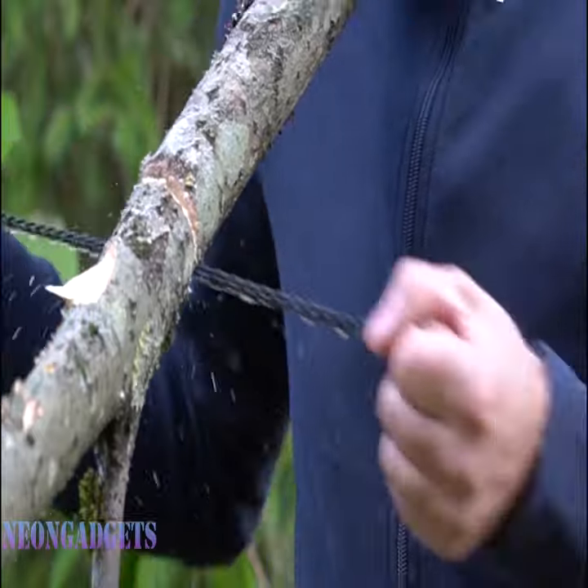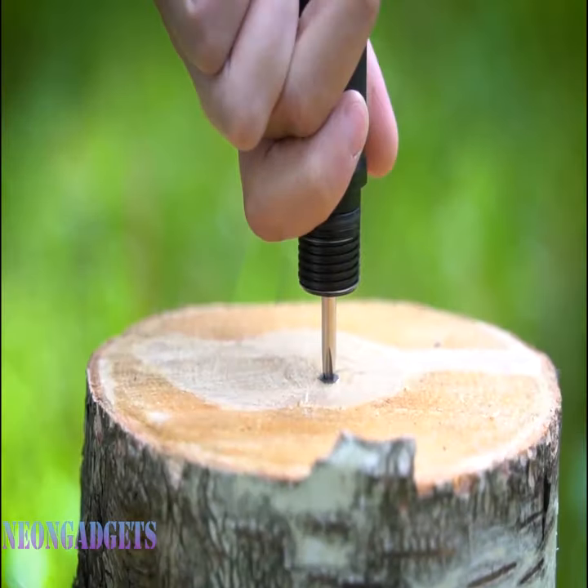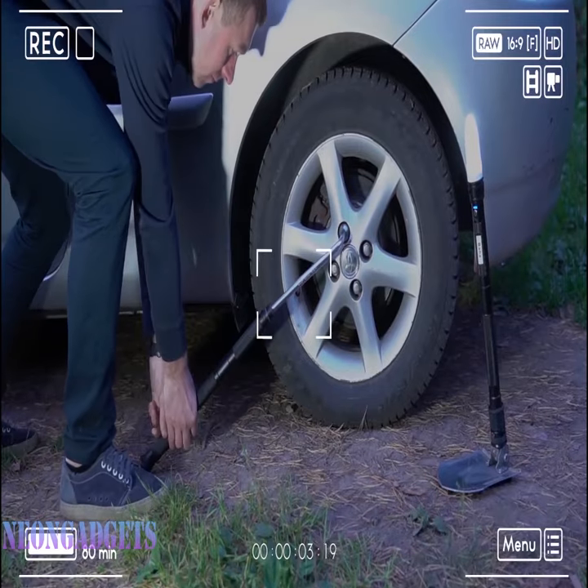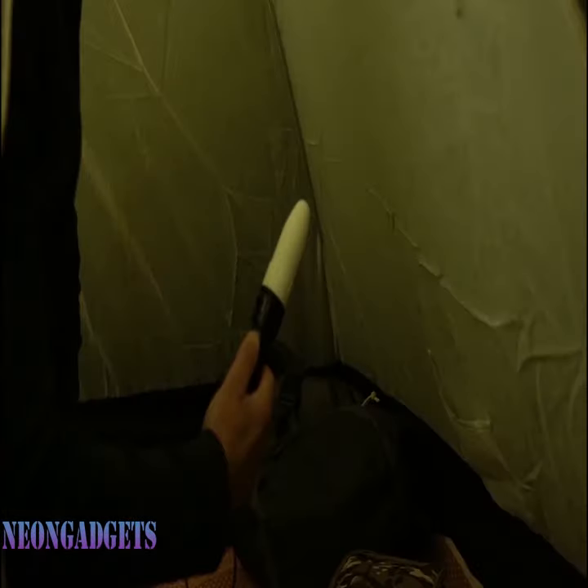It's not just a shovel, it's your survival Swiss army knife. Need a saw? It's got you covered. A knife? No problem. Even a bottle opener for those well-deserved campfire celebrations. Crafted from a blend of 440c steel and 6063 aluminum alloy.